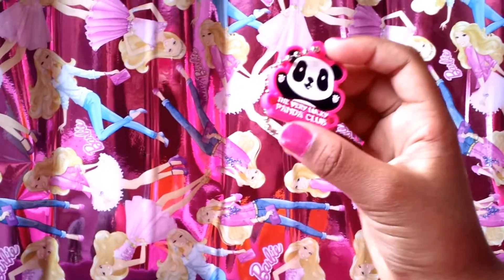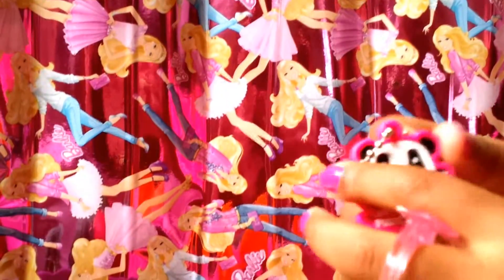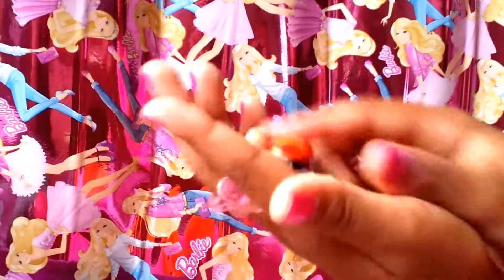Oh look at that — we got a panda keychain! It mentions the book that we had — so cute! And we got a ladybug, isn't that cute?